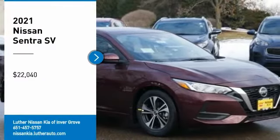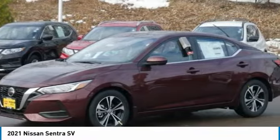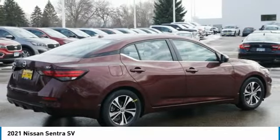Looking for the right vehicle? Check out the 2021 Sentra. With its spacious and versatile interior and stellar fuel efficiency, the Nissan Sentra is the obvious choice for anyone who wants to enjoy a stylish and comfortable ride, and is priced below $25,000.